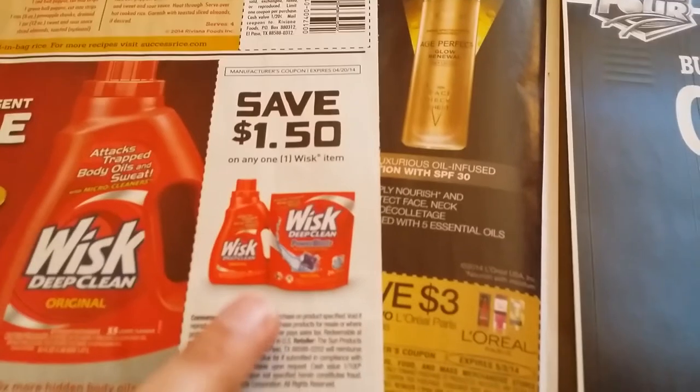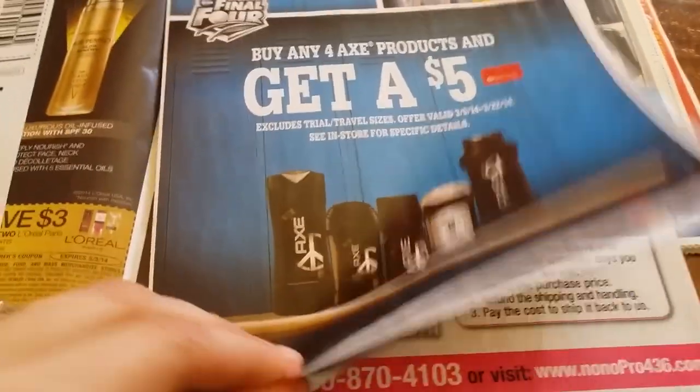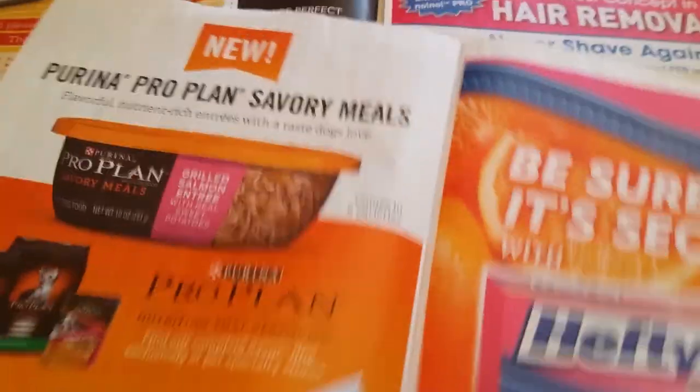If anyone checks out some smaller sizes, I'll check it out — maybe they have a travel section or something.